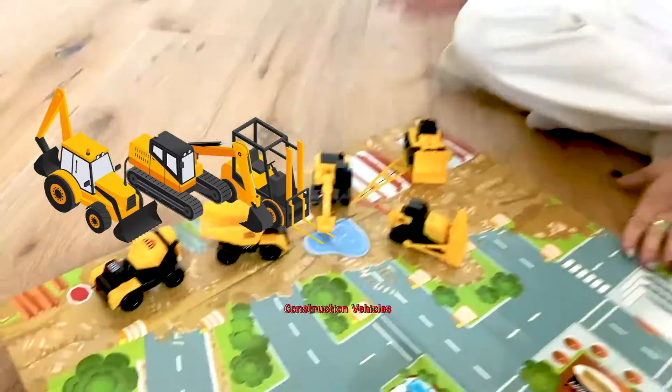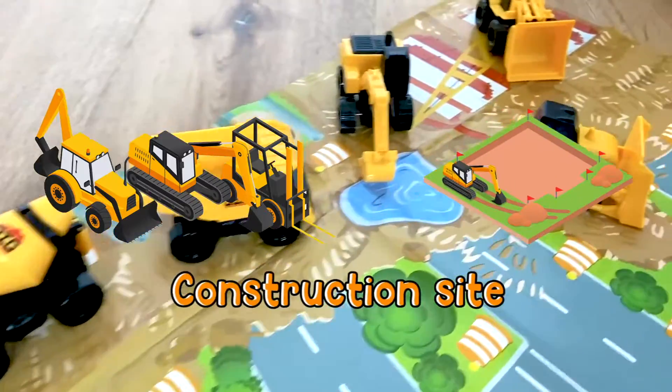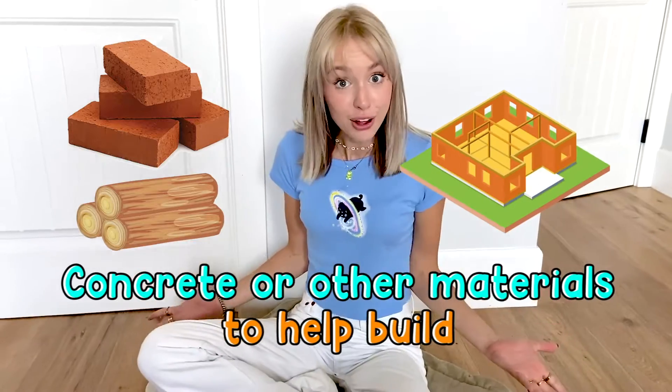Right here we have all of our construction vehicles. They can be found on a construction site. They're used to transport concrete and other materials to help build.